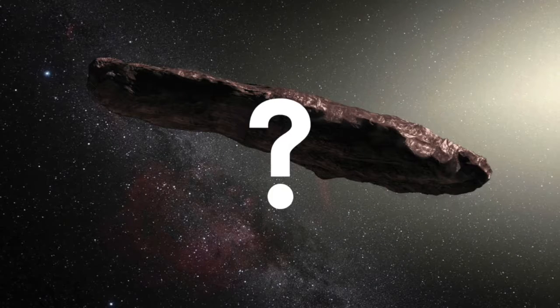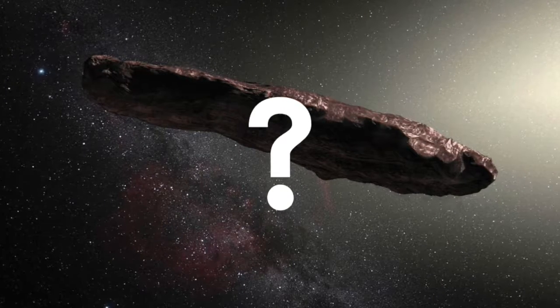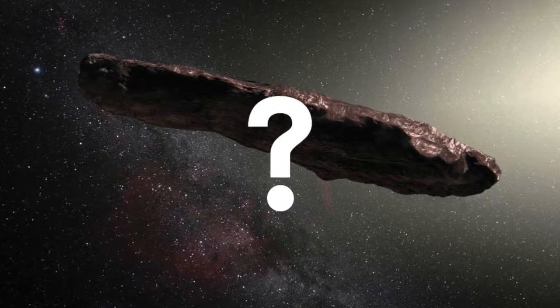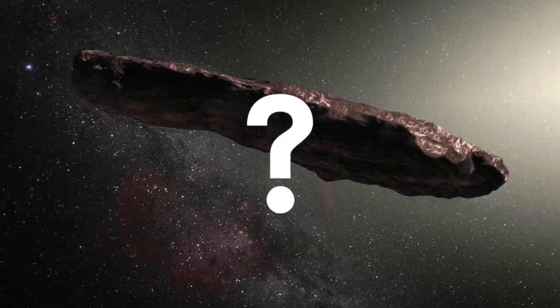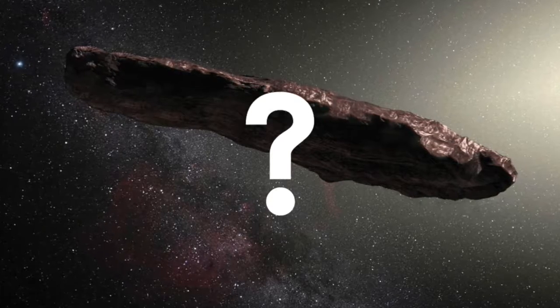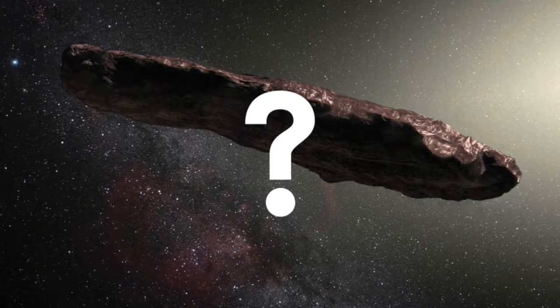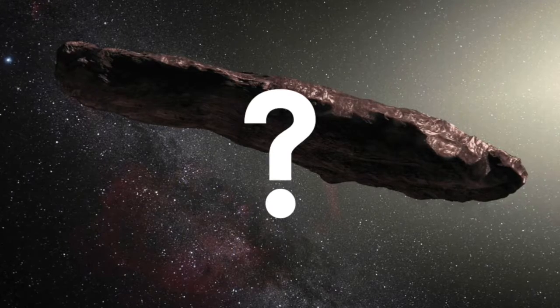The fact is, we never got a close enough view of Oumuamua to know exactly what it is. It has features in common with some asteroids and also with dead comets. Another possibility, given its unusual shape, is that it's a binary asteroid, or perhaps a shard of a larger object that suffered a collision in the remote past.